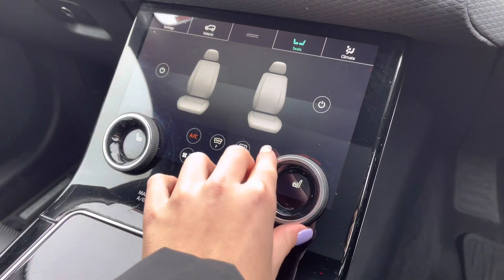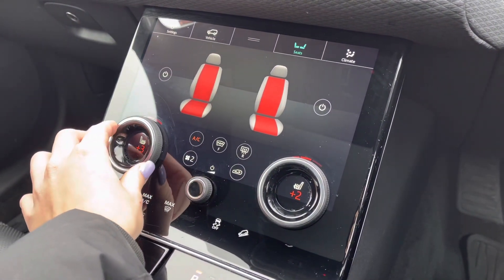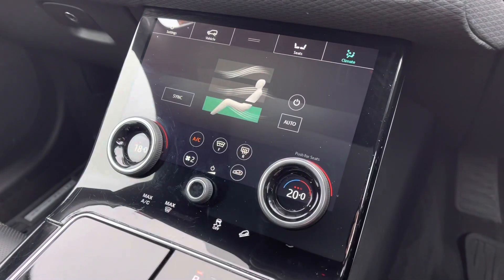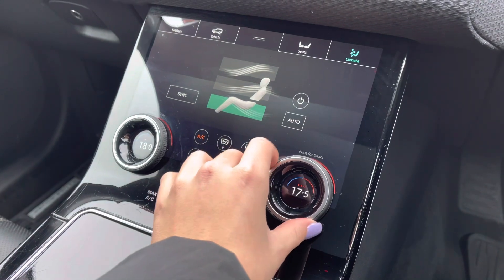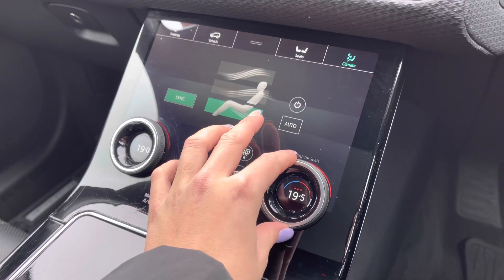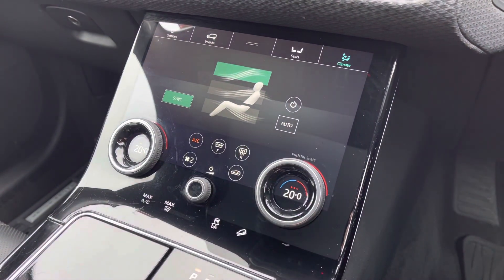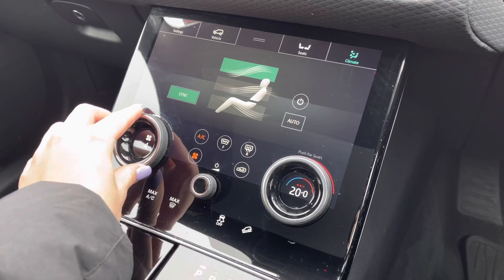By going into seats, you can access your heated seats for both driver and passenger, and these are fully individually adjustable. Moving into climate, you can individually change the temperature within the cabin for both driver and passenger, or sync this as a pair to suit your needs. You can also dictate the direction of airflow and the airflow setting itself.